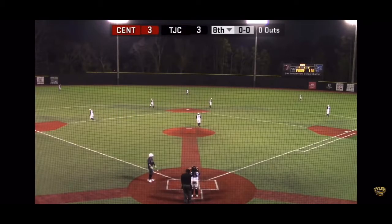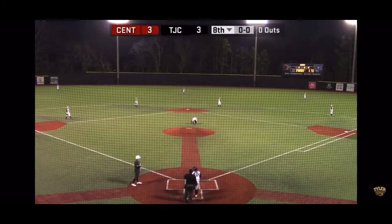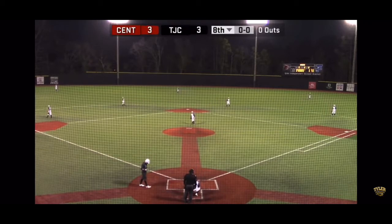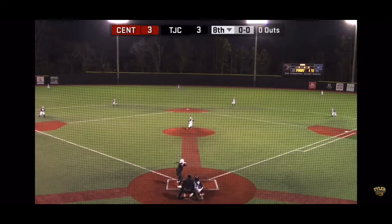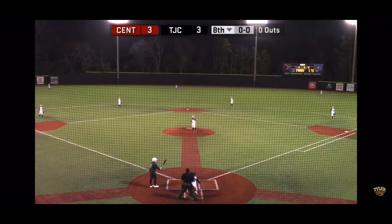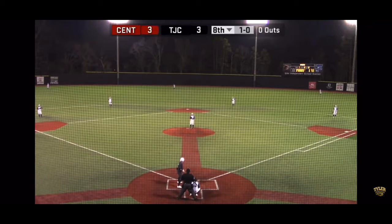Bottom of the eighth inning, 6-7 and 8 for the Apaches. Brett Dingus will lead it off. In his last at-bats: a base hit to center, a walk, and a ground out to third base — one for two. Hank Bennett, the junior from Richmond, Texas, 5'10", 180, is back on the mound, having thrown just one pitch to get out of that last inning.